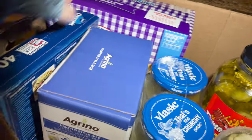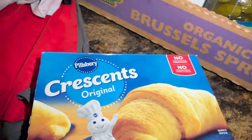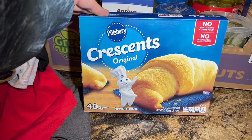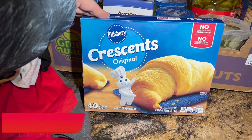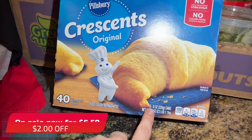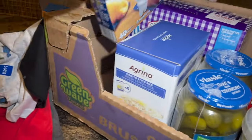The crescent rolls are now two dollars off — I can't remember the original price but I think it was $8.49 minus two dollars off. You get 40 crescent rolls in five cans inside. This is a great breakfast option.